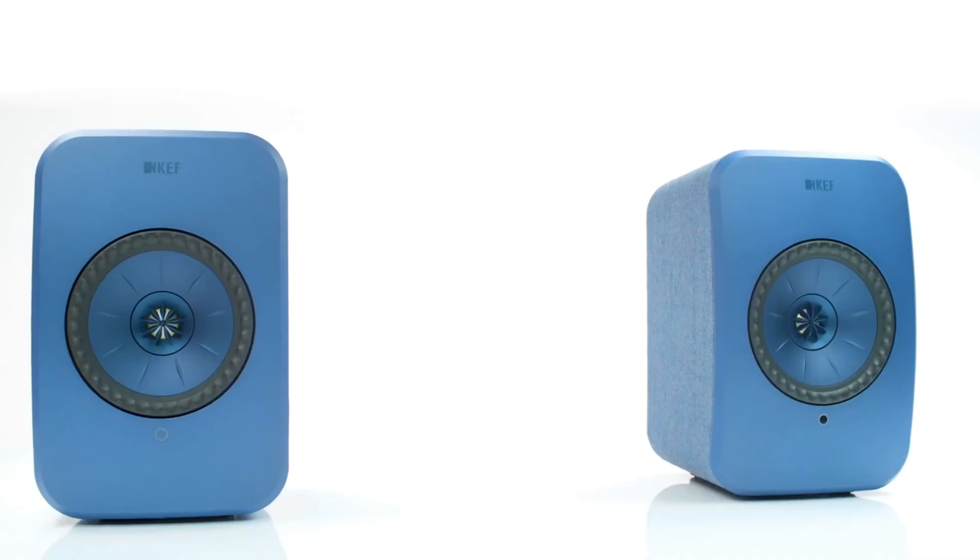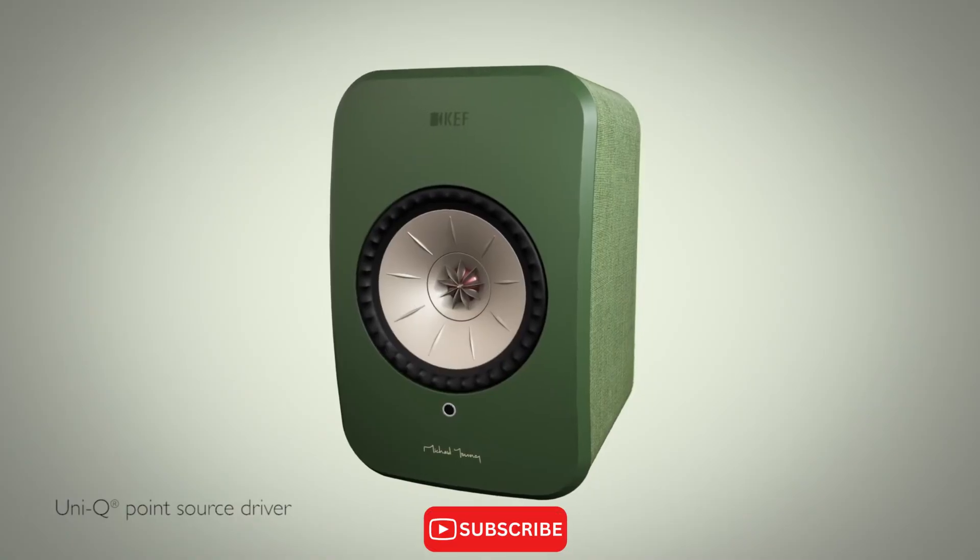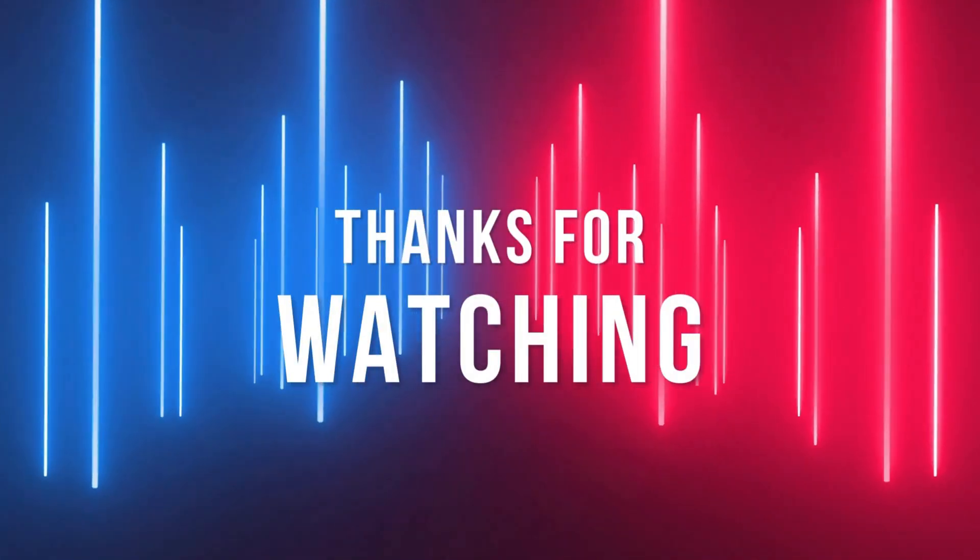What's your take on KEF's approach? Let me know in the comments. Don't forget to like and subscribe for more reviews and insights. Thanks for watching and see you in the next video.